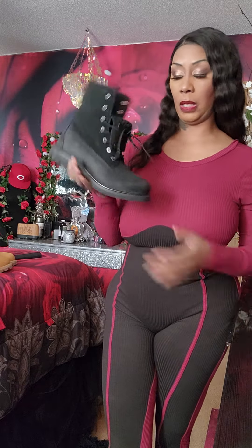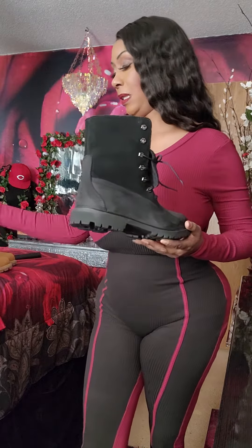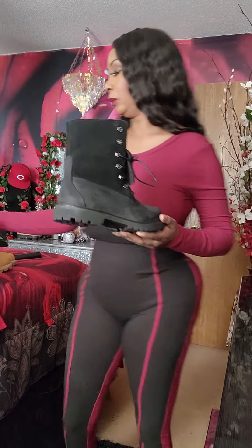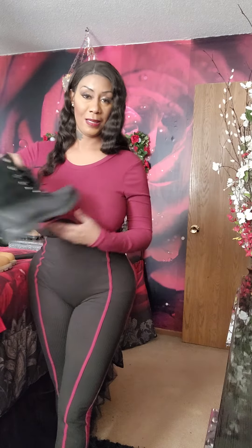I wanted to share that with you guys — so if you have smaller feet, the red ones were high, the green ones were high, but basically I kind of wanted all colors. I was so impressed that I was able to find these, so I'm so excited about it. We're gonna keep this haul going — I gotta switch clothes and I'll be back.